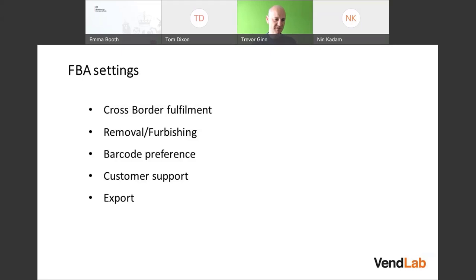You can choose whether to do your own customer support or let Amazon do it for you. You can also choose whether to let Amazon export your products and sell them internationally.